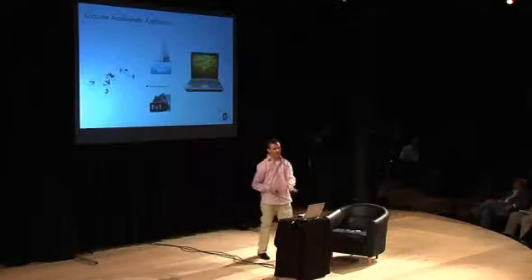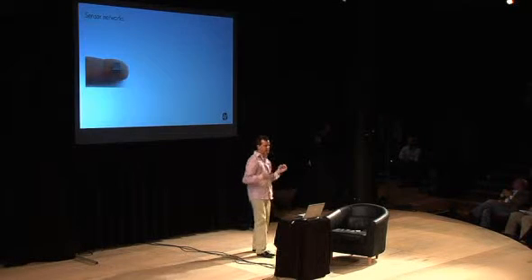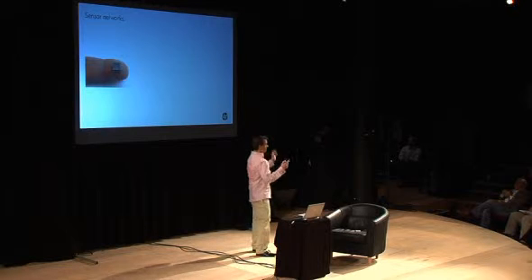But we've got the price point down to where it goes into consumer electronics. We put one of these in every laptop we sell, just in case you drop it while it's on — we try to park the hard drive head and save the data inside. This is a thousand times more sensitive than the device that came out of the car, and that opens up a whole new market.